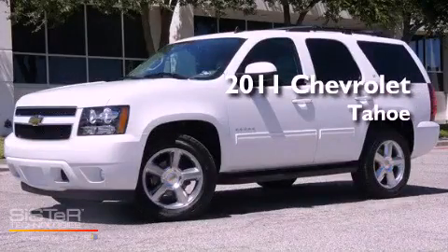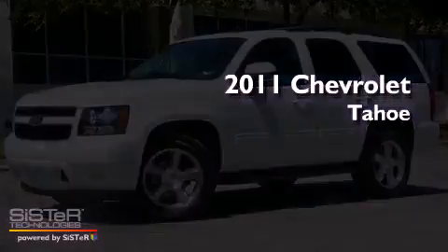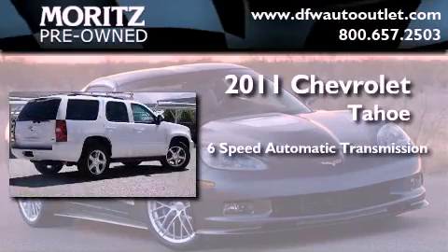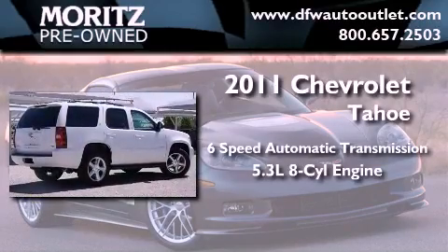This is a brand new 2011 Chevrolet Tahoe. This SUV has a six-speed automatic transmission and a 5.3 liter V8.